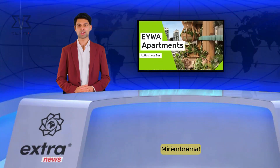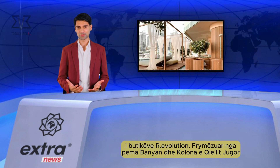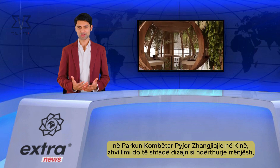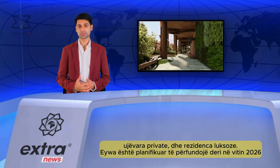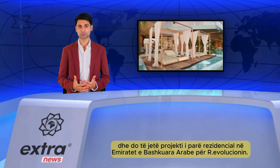A new Dubai real estate development called Iowa has been announced by boutique European developer Revolution, inspired by the Banyan Tree and the Southern Sky Column in Zhangjiajie National Forest Park in China. The development will feature interlacing route designs, private waterfalls, and luxury residences. Iowa is scheduled to be completed by 2026.